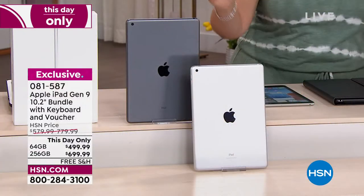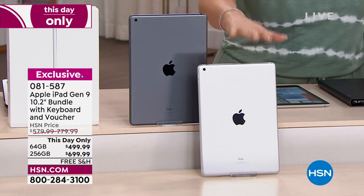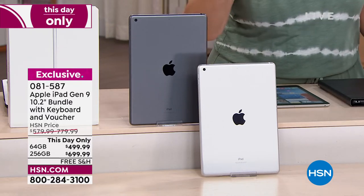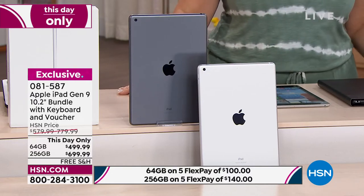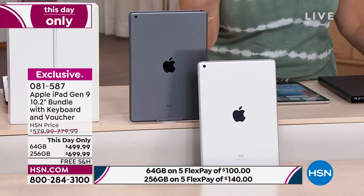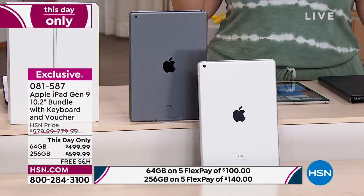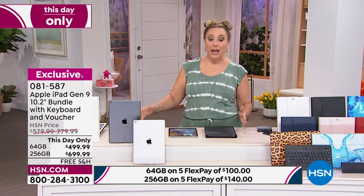First, you choose your bezel — space gray or silver. Space gray is a little darker than silver. Then you decide how much storage you want. I have 64 gigabytes — which isn't the lowest, they usually start at 32 — for $499.99 this day only. If you want four times the storage, we have the 256 gigabyte for $200 more. For most people doing home use, I think the 64 gigs is enough.